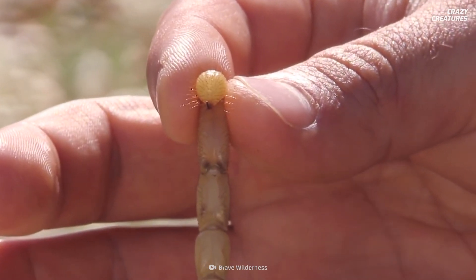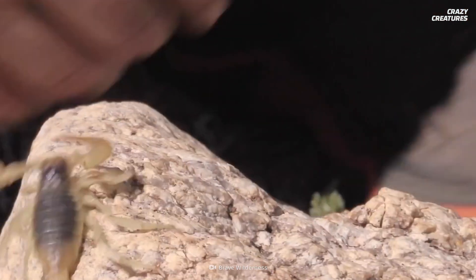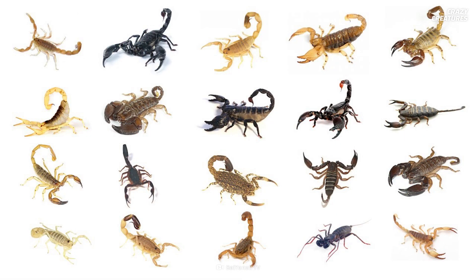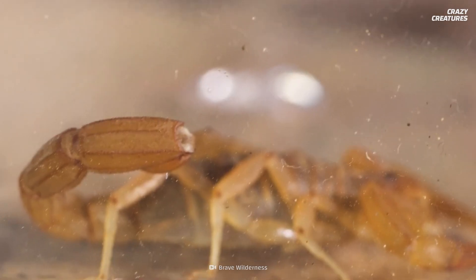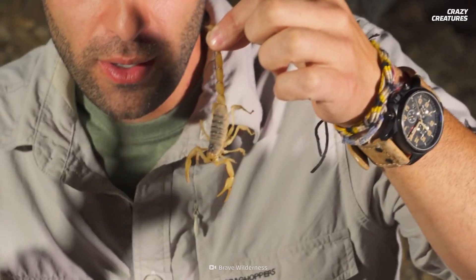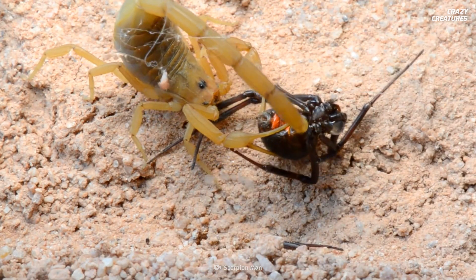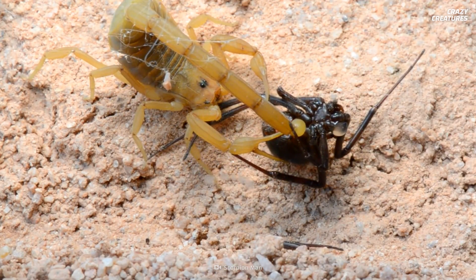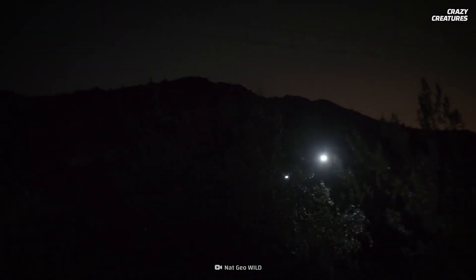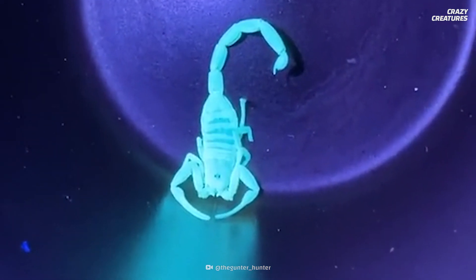So you're probably still wondering: can these things kill me? The answer is yes and no. While there are about 2,000 species of scorpions, only around 40 of those species could potentially kill a human. I still don't like those odds. Each species has a unique venom that is specific to certain kinds of prey. So even though the odds of you coming across a deadly scorpion are slim, when you're in the wild, it's best to admire them from afar.